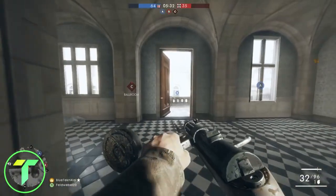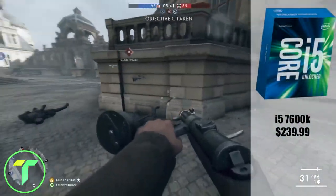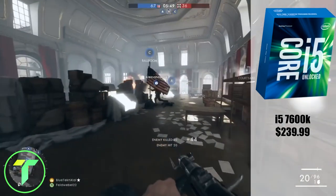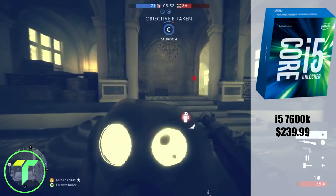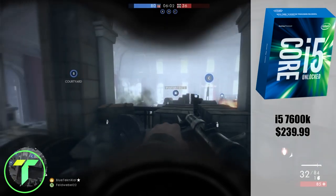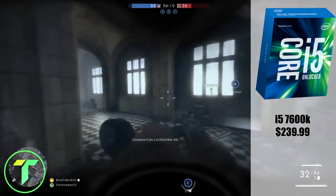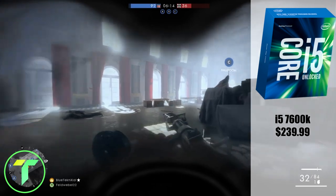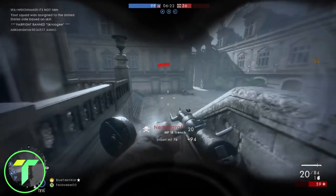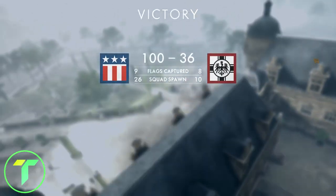Moving on to some of the more interesting parts of the build — the CPU. For the CPU, I went with the Intel Core i5-7600K. This is an overclockable 7th-generation i5, coming in at $239.99. It's got Intel HD Graphics 630 and a clock speed of 4.2 GHz. It's on the LGA-1151 socket and was just released. This is a great CPU — four physical cores, eight threads. Overall a great CPU for the money at $239.99, and definitely a step up from the last generation.